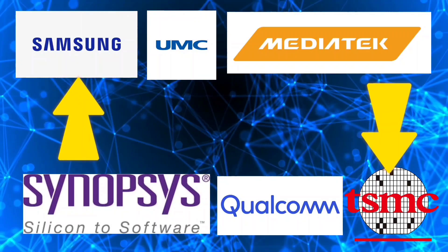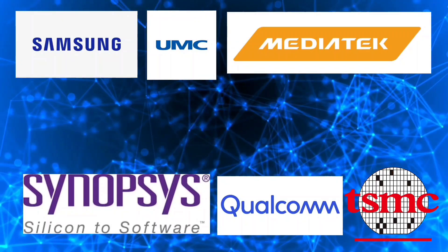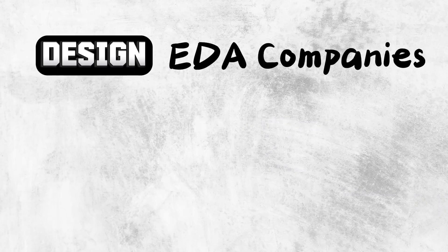By the way, this ecosystem is quite complex. I am dividing it into a few types to explain it in layman's language. Design, manufacturing, and distribution is the overall process for an IC design. If we talk about design, then at the very first we have EDA companies. These companies primarily work to automate the VLSI design flow.